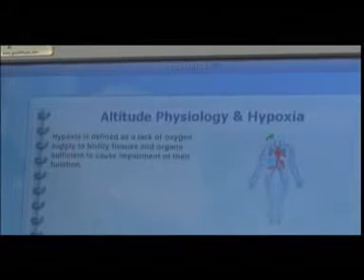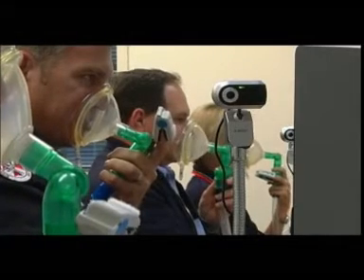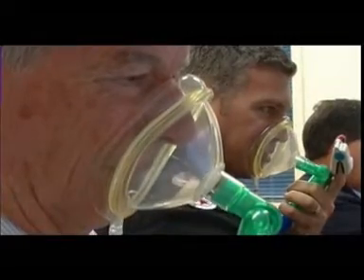A thorough knowledge of hypoxia is therefore essential. That's because there's a wide range of individual reactions to hypoxic conditions, so it is important that you are familiar with how hypoxia affects you. At 25,000 feet, you would typically have less than 3 minutes to recognise and react to hypoxia, and your time of useful consciousness decreases further with increasing altitude.